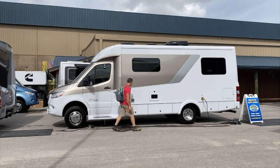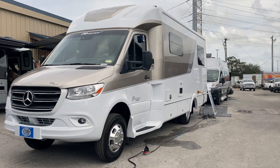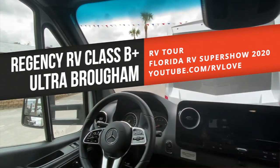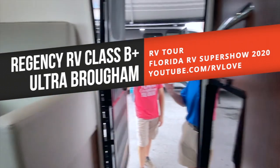Next up at the 2020 Florida RV Super Show, we started looking at some smaller RVs. We found a fairly new manufacturer that has its roots in the car business, attracting the attention of luxury Class B and B+ shoppers — the 2020 Ultra Brahm by Regency RVs.